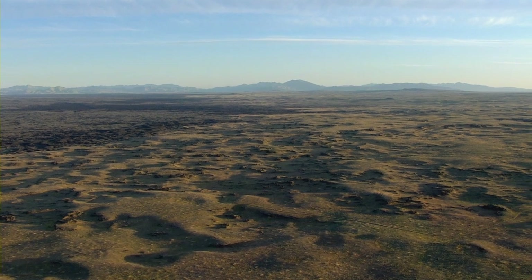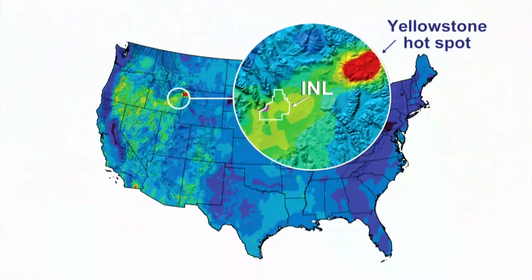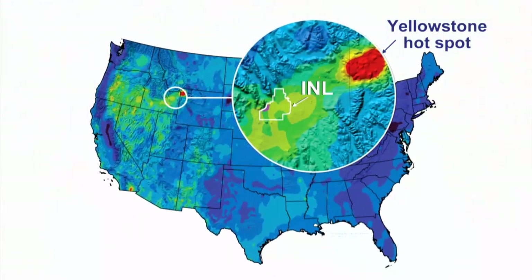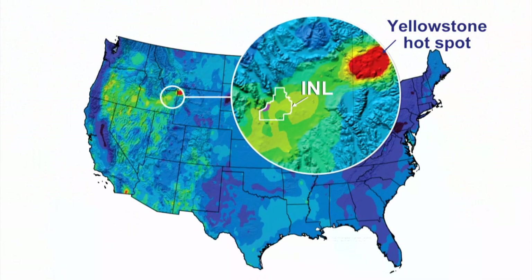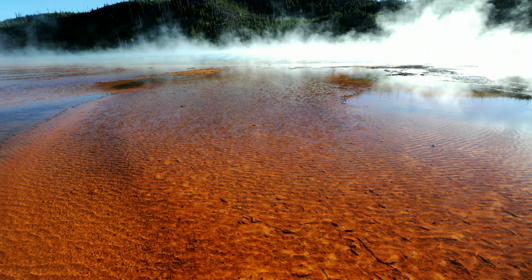The Idaho National Lab and the Snake River Plain are ideal for FORGE for a number of reasons. One of the primary ones is that the Snake River Plain and the INL are on the track of the Yellowstone Hotspot. If we go to Yellowstone Park, we see all those wonderful thermal features that used to exist right here below our feet six or eight million years ago. That heat is still in the ground.